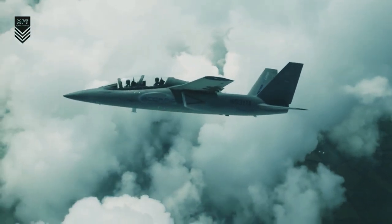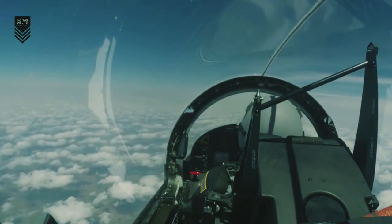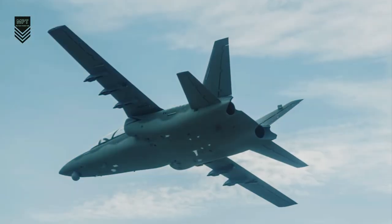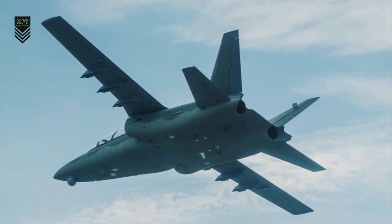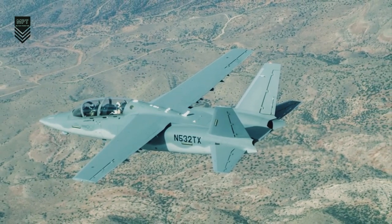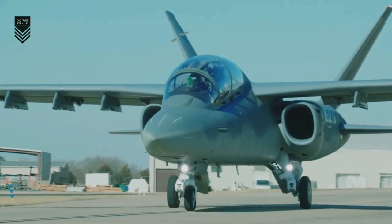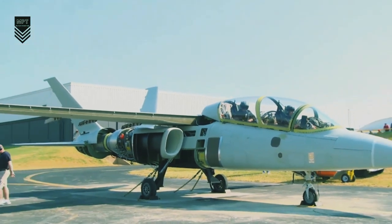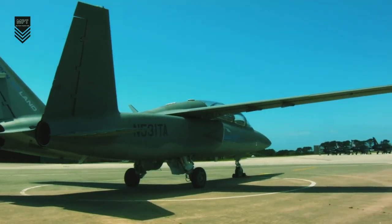For example, low-cost fighter jets could be used to patrol contested airspace such as the South China Sea, freeing up more expensive and capable fighter jets for other missions. They could also provide close air support to ground forces — a vital mission in modern warfare. Additionally, low-cost fighter jets could conduct intelligence, surveillance, and reconnaissance (ISR) missions, providing air forces with critical information about the enemy.